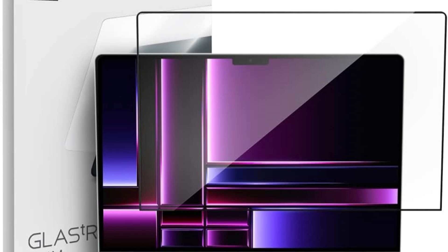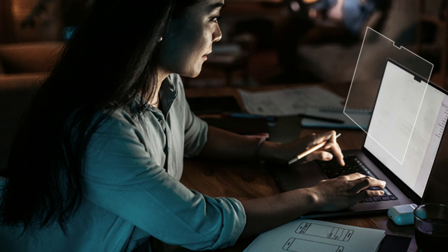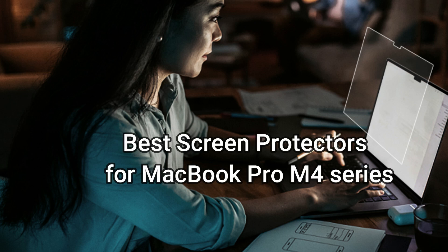Here are some of the best screen protectors available for MacBook Pro models, considering factors such as clarity, durability, and ease of installation.